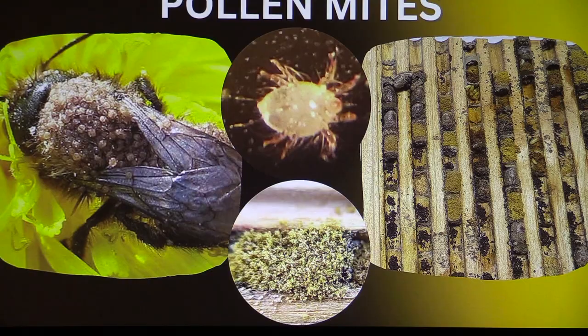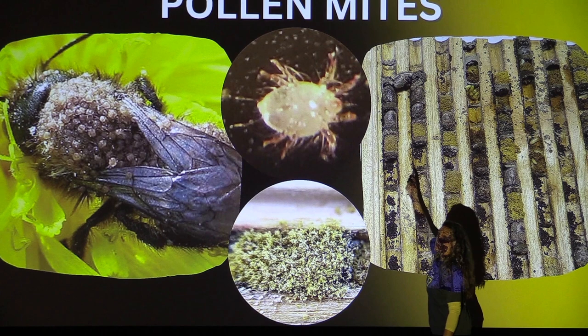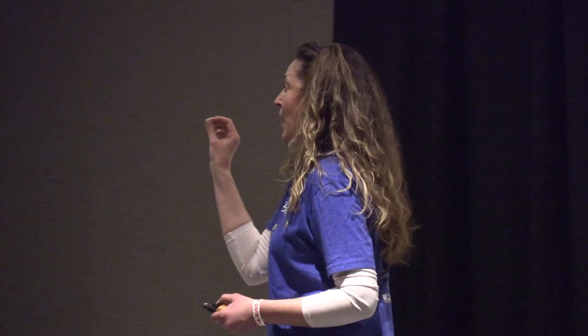Pollen mites are a really bad mite that gets into their nesting blocks. In the nesting chamber you can see the pollen mites right there, and above that is a very clean, healthy cocoon. If you don't clean the nesting block, that cocoon will emerge in spring and crawl right through the pollen mites. All the pollen mites will stick to the bee, which will then spread them all over your flowers and garden — onto your honeybees, bumblebees, and everything else. They multiply very rapidly.